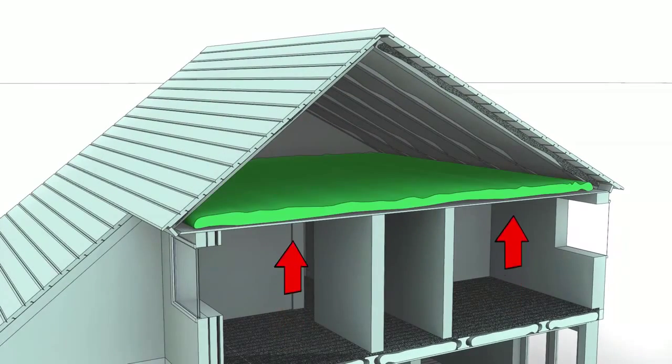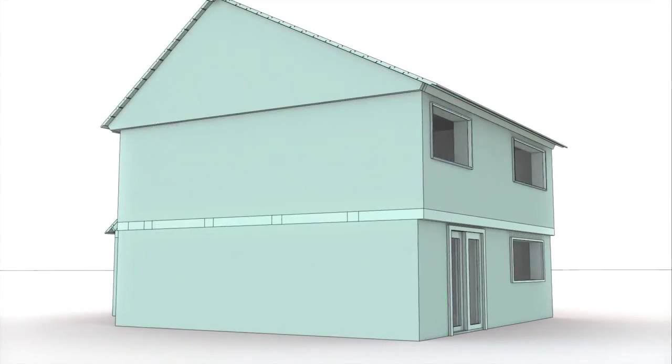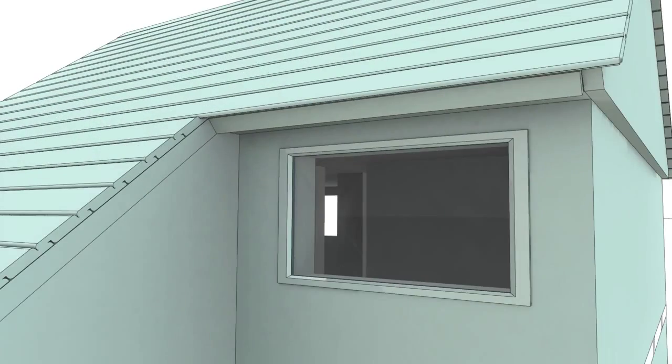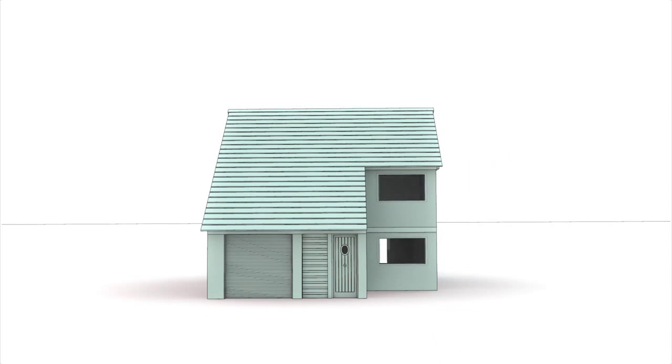We insulate our lofts to stop heat loss through the roof and we insulate our walls to keep heat in. Often the weakest point are the windows but how do you insulate them? One way could be to replace the entire window with a more energy efficient option in terms of glass, frame and locking system, but this is expensive.